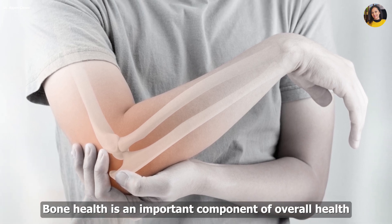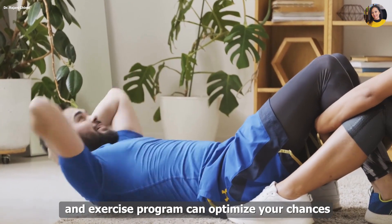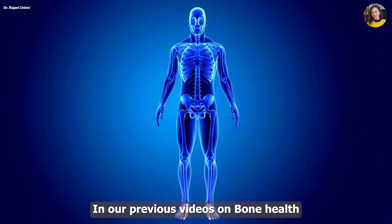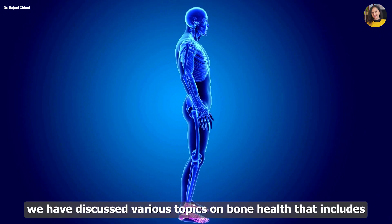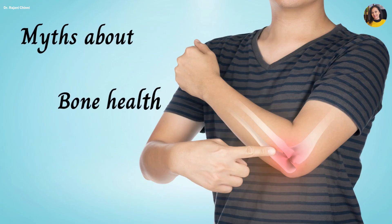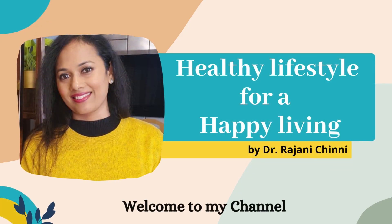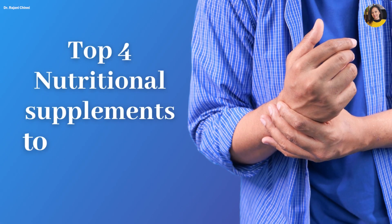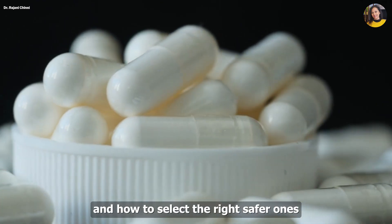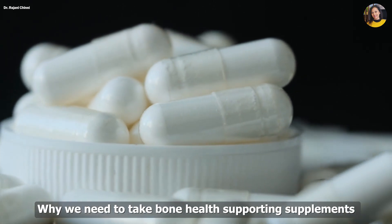Bone health is an important component of overall health. Adding key supplements to a healthy diet and exercise program can optimize your chances of maintaining a healthy bone density throughout your life. In our previous videos on bone health, we have discussed various topics including why bone health is important, myths about bone health, and ways to improve bone health. Hi, this is Dr. Rajni Chindy. In this video, I'll be sharing about the top 4 nutritional supplements to boost your bone health, why we need to take them on a daily basis, and how to select the right, safer ones.